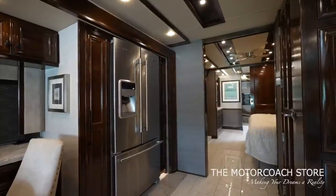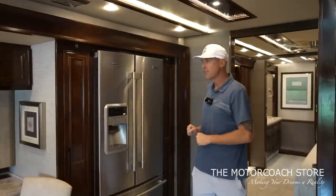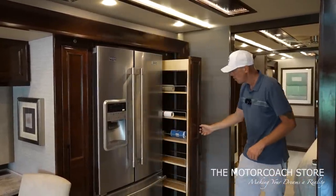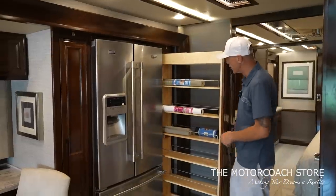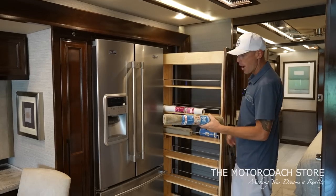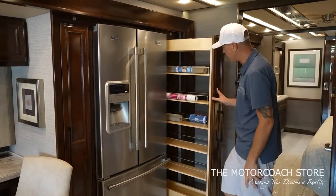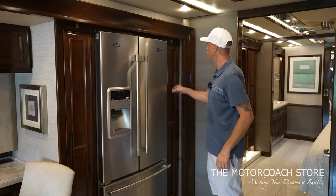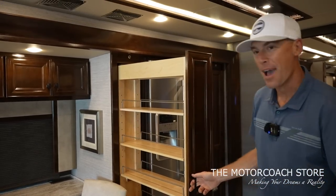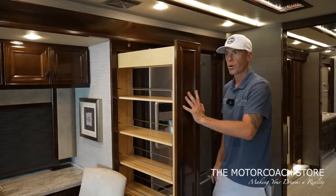Behind your dinette is the Maytag residential refrigerator with cabinets on both sides that lock and unlock with a little button. This coach just came in — we're seeing stuff where the previous owners bought liner for these cabinets but never ended up lining them. Doubt this coach has been used very much; it's definitely in excellent condition. There's another big storage cabinet — look at the size of this pantry. A lot of storage in your galley.